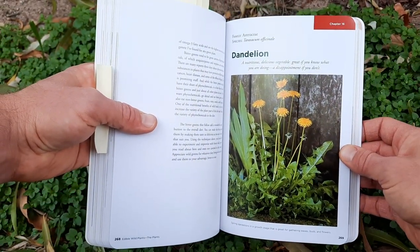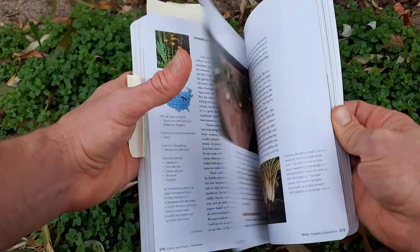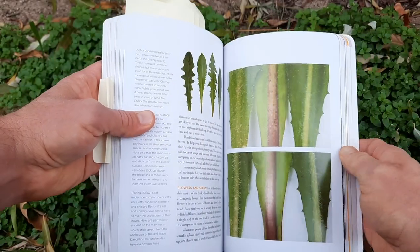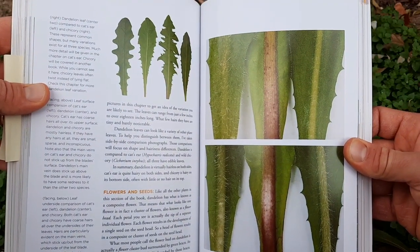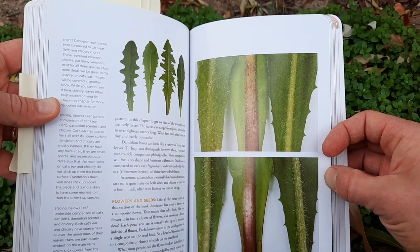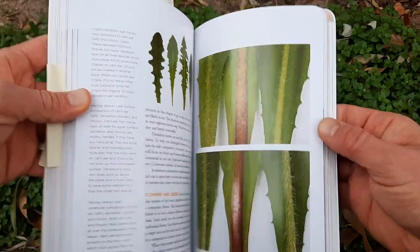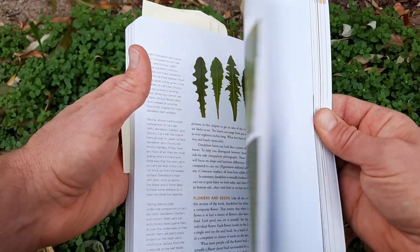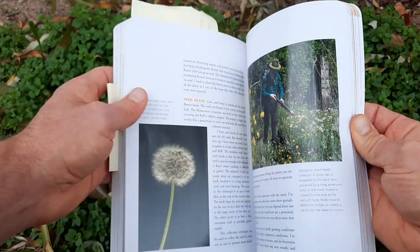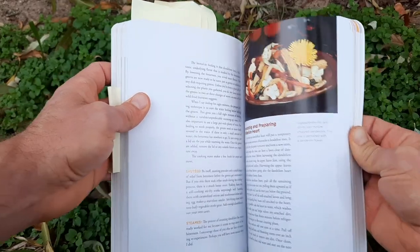The first category is pictures. I give this book a five out of five for pictures. I think it's a really important category for foraging books because so much of what you're trying to do is make sure you're identifying things accurately. Things like this picture right here shows three different plants — cat's ear, dandelion, and chicory. There are lots of pictures like this in the book showing close-ups, really helping with identification. It shows different pictures at different stages of growth, which is really helpful. It even goes into harvesting techniques and preparing the plant too. So five out of five for pictures.